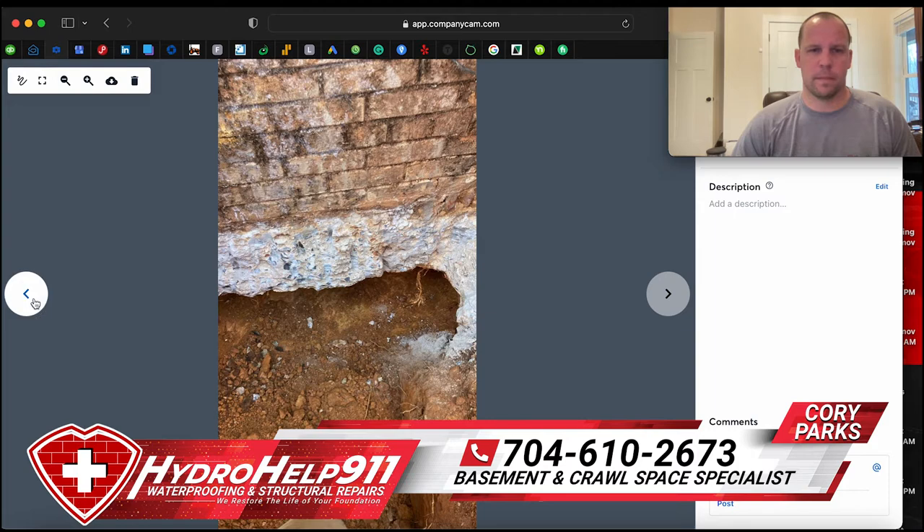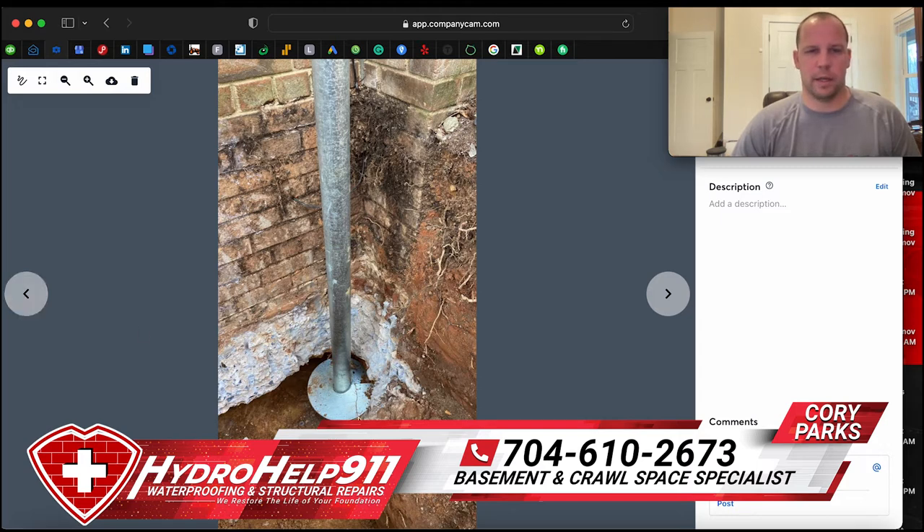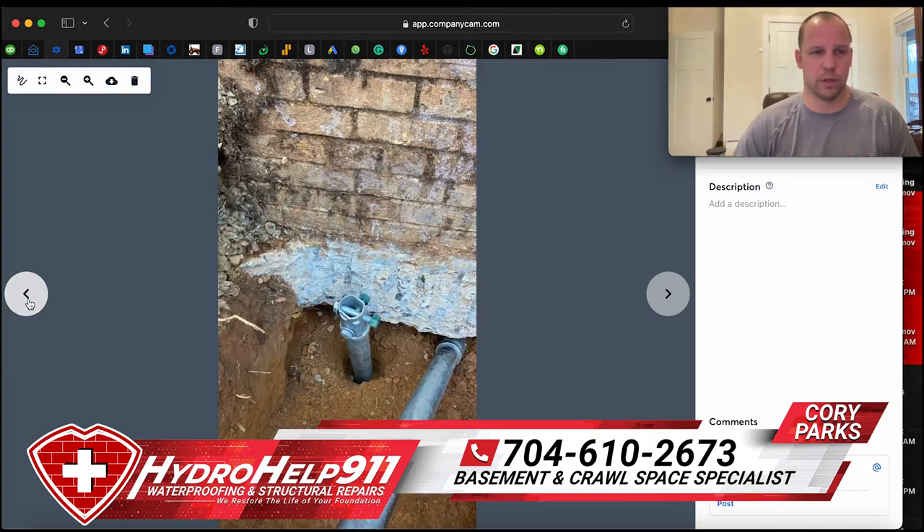In this picture you can see a lead section — this is what we call the lead section. This is the first piece of the helical pier that goes into the ground. It's got a spiral-shaped plate; some people refer to it as an auger, but they actually call this a helix. They come in different sizes — this first section could have one, two, or three of these, and they can custom make them depending on engineer specifications. There it is, and you can see an extension laying right here that we'll put on top and continue going until we hit the correct pressures the structural engineer set forth, or load bearing soil.